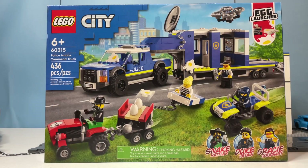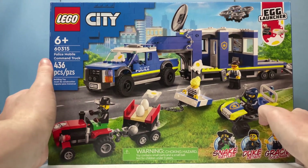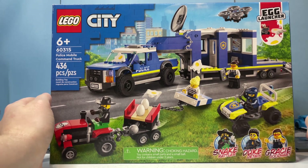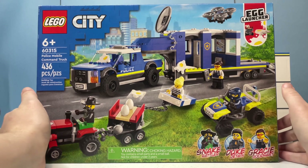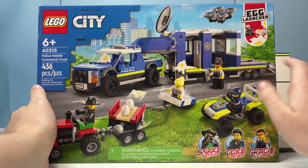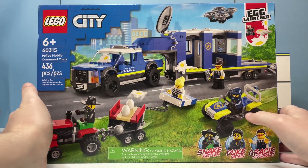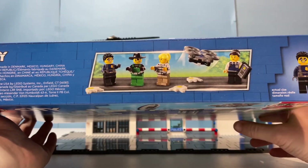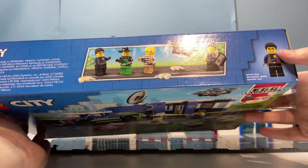The box art for this set is the typical 70-dollar box size like the usual LEGO City sets. It features the City branding on the left-hand side with the set's information below it — six-plus, 436 pieces, set name and number: Police Mobile Command Truck 60315. On the right-hand side we have the egg launcher icon up top. On the bottom right-hand corner are the callouts for the named characters: Snake Rattler, Duke Detain, and Grace Goodhart. The front of the box shows the set in action, featuring all the play features. The top of the box has the characters showing which figures are included.